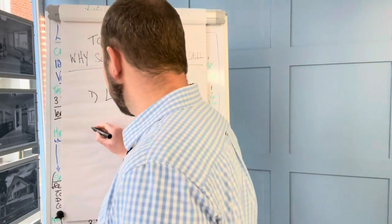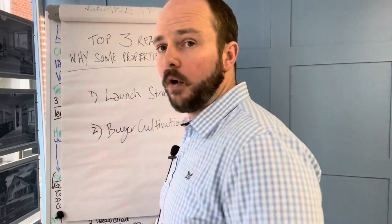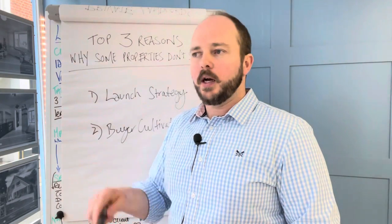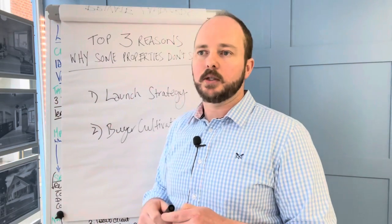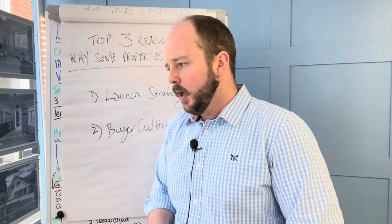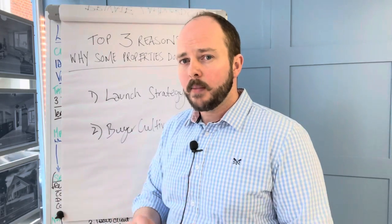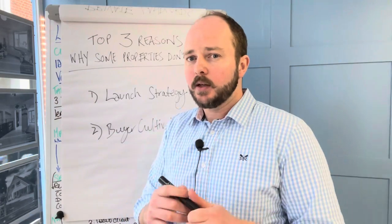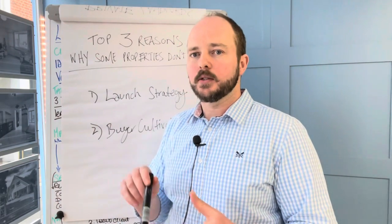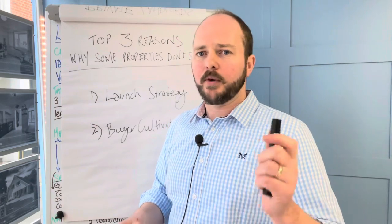Number two: buyer cultivation. That's a long phrase for basically follow-up. It's really easy in this game to end up with a database of 10, 12, 15, 20,000 potential buyers on your books that you can turn up to an appraisal meeting and tell the vendor, 'I have 400 people registered for a property just like yours.' It's meaningless if you've not cultivated those buyers correctly, spoken to them regularly, and really understand what they want. I would always rather keep a lean database of people I've spoken to in the last seven days who I know are still looking. You are better off having 2,000 active, keen and motivated purchasers than 12,000 people, 11,000 of whom actually bought three months ago but you just don't know it yet.